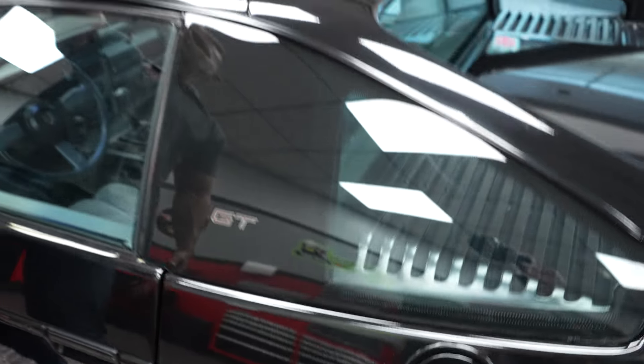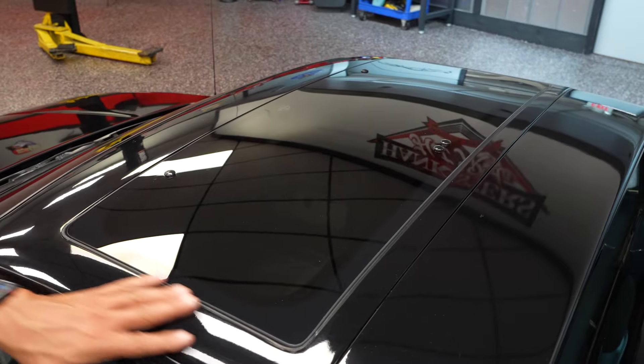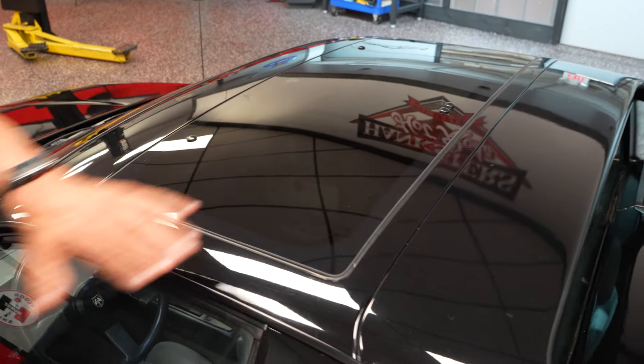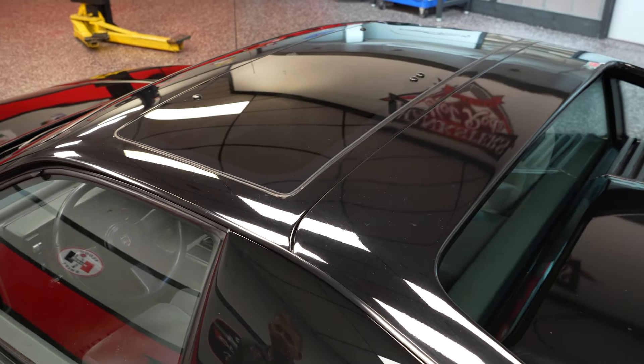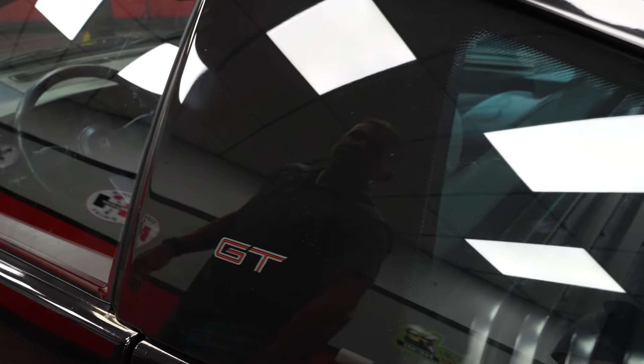It does have a sunroof — moonroof, whatever you want to call it — factory. The paint up top on the roof is in nice condition. Glass in the rear is in good shape. Driver door glass is in nice condition. It's a three-pedal car — a four-speed manual.